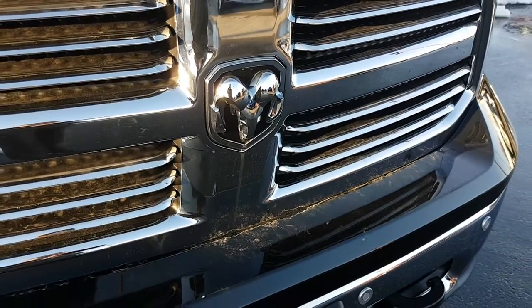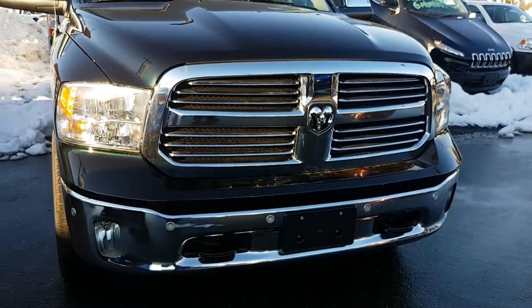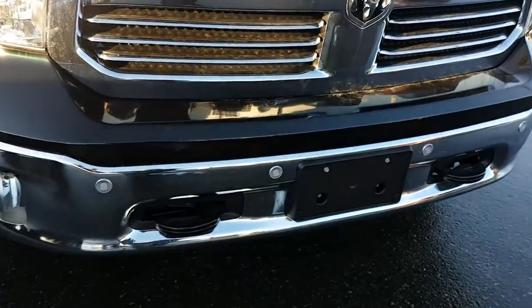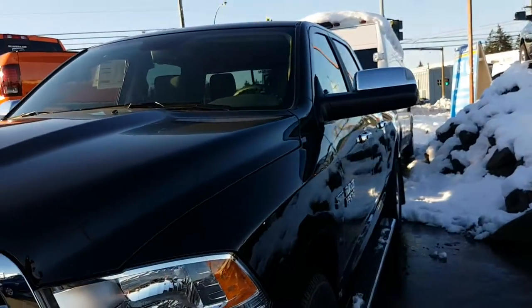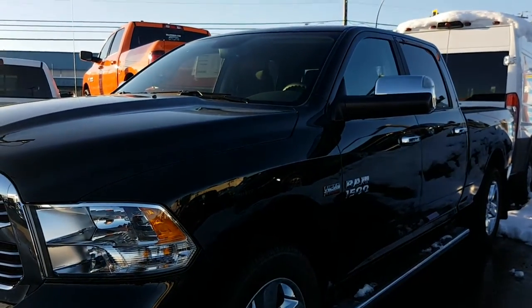Hello. This is a 2017 Ram 1500 Bighorn. Notice it has front tow hooks and front sensors. The tow hooks mean it has the protection group, so it has skid plates to protect all your crucials underneath. The color is black forest green.